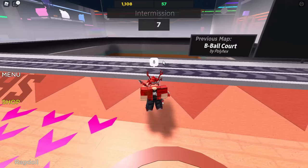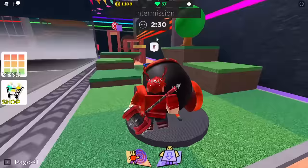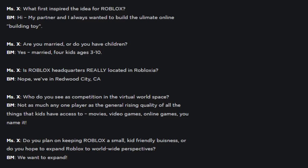After Halloween 2007, we didn't really get any major events involving book hats until almost a year later. However, there were still three solo book hats that Roblox sprinkled in throughout that time period. First was 'Fight Lux: The Life and Times of a Builderman.' There's not much to say about this one, except that to promote its release, Shedletsky uploaded the transcript of a fake interview between Builderman and a mysterious journalist called Mrs. X to the Roblox blog, which basically reads like an FAQ page in disguise.